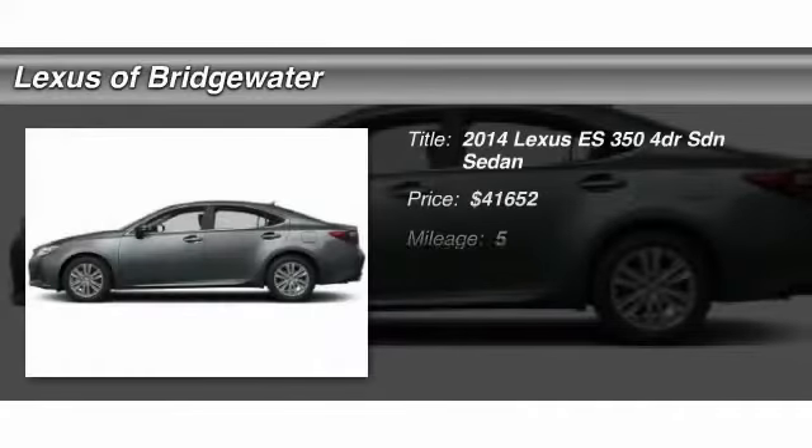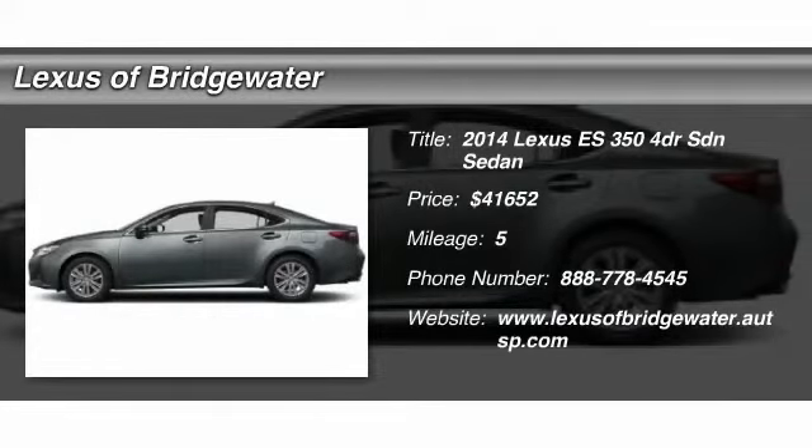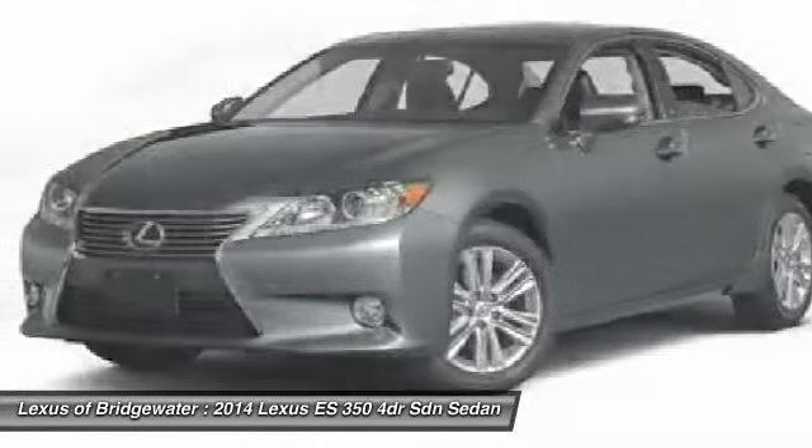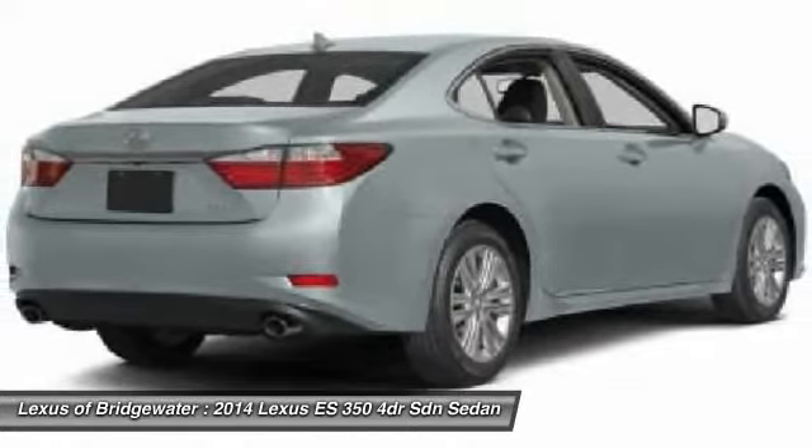The 2014 Lexus ES350. The Lexus ES350 is a sophisticated combination of distinctive styling, luxury, and smooth performance.